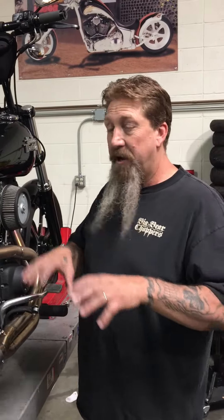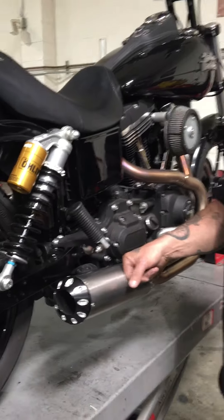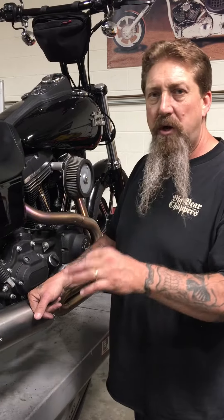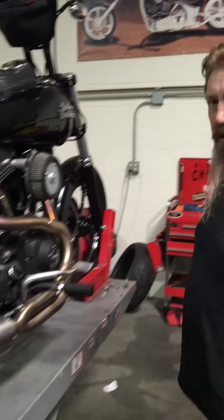I'm talking guys that had pipes from whether it be Pisani, Thunderheader, or whoever — they put this pipe on and are amazed how much more power they're getting out of their bike. When we did testing with Yoshimura developing this pipe on a stock motorcycle, we got a 15 horsepower gain with changing nothing but the pipe. It's the real deal. Legit.